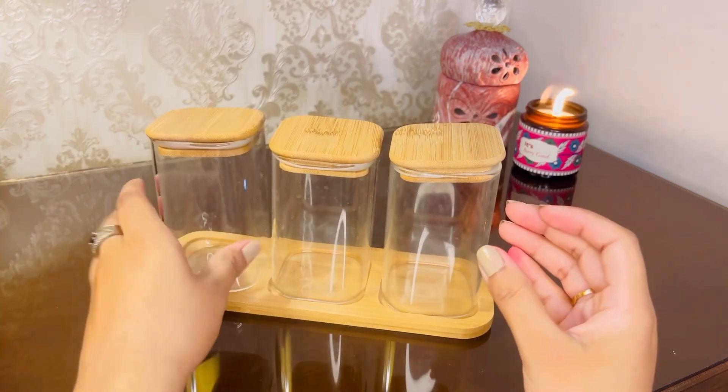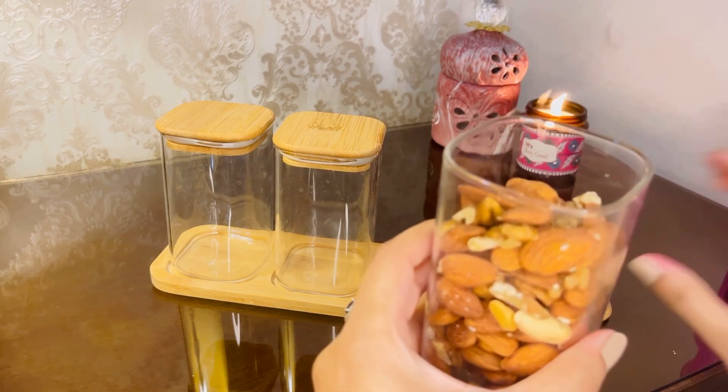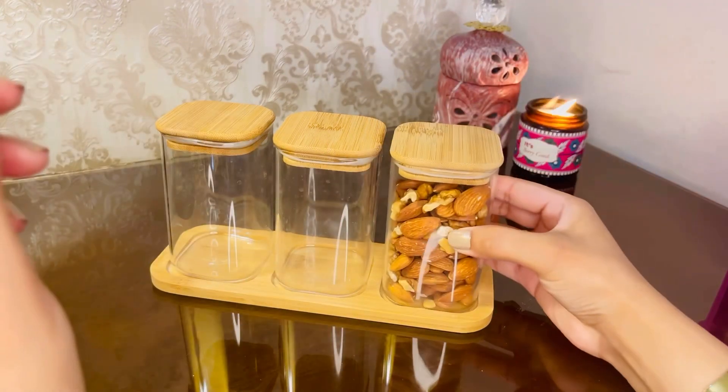You can add anything in these jars. In this jar I added dry fruits like almonds and walnuts. You can add any dry fruits you want.